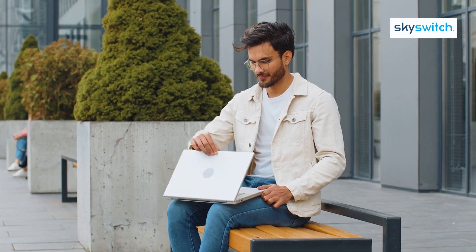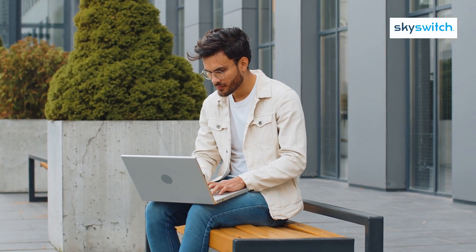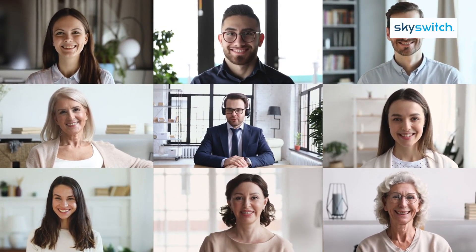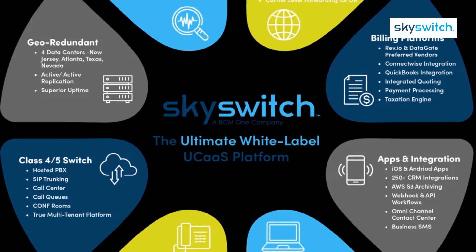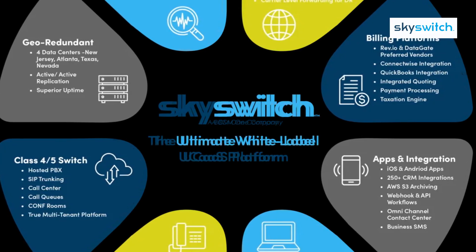Remote working is empowered with cloud-based, secure access portals, ensuring employees can use all their tools from anywhere. Disaster preparedness is enhanced, ensuring businesses can continue operating smoothly during unforeseen events. It all starts with choosing the right UCAS partner — look for a provider that offers both single tenancy and multi-tenancy options, along with ongoing support and upgrades.